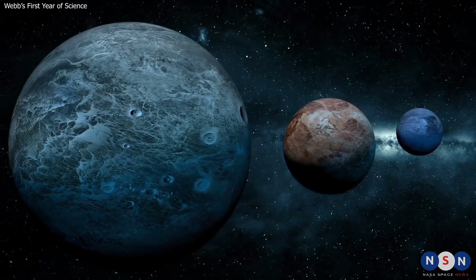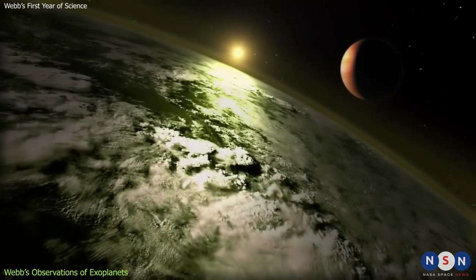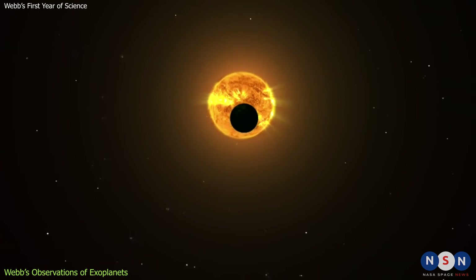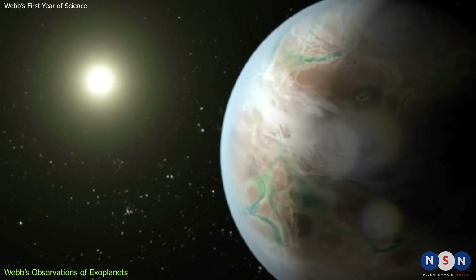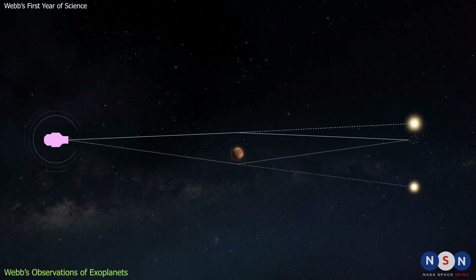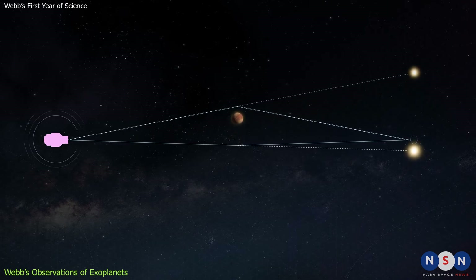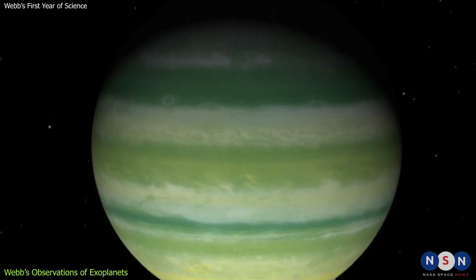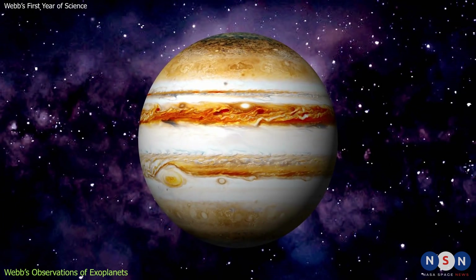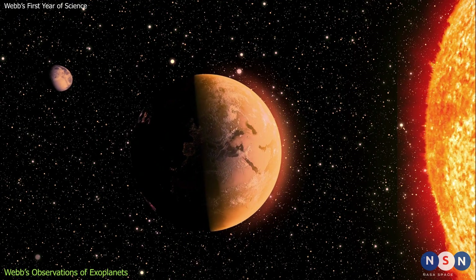Webb is also a revolutionary observatory for discovering and characterizing exoplanets — planets that orbit other stars beyond our solar system. Webb can observe exoplanets by taking direct images, by measuring their spectra as they transit or eclipse their host stars, or by using microlensing, a technique that relies on the gravitational bending of light by massive objects. One of the first exoplanets Webb observed was HIP 65426b, a gas giant about 6 to 12 times the mass of Jupiter, orbiting a Sun-like star about 350 light-years away.